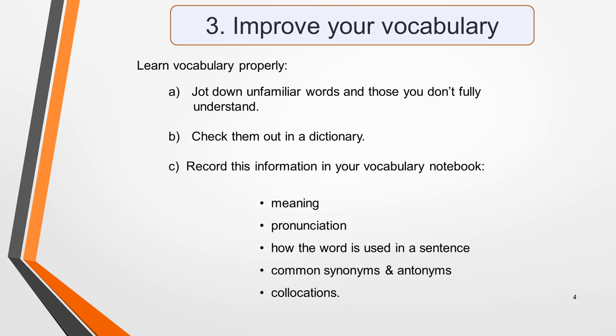When you listen to spoken English, listen actively. That is, note down words you hear that are unfamiliar and you don't fully understand, then check them out in a dictionary. Note the meaning, pronunciation, how the word is used in a sentence, common synonyms, antonyms and collocations, and record all this information in your vocabulary notebook.